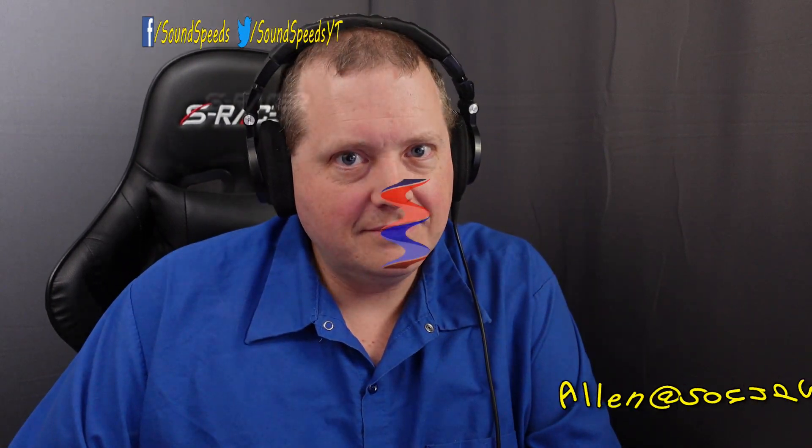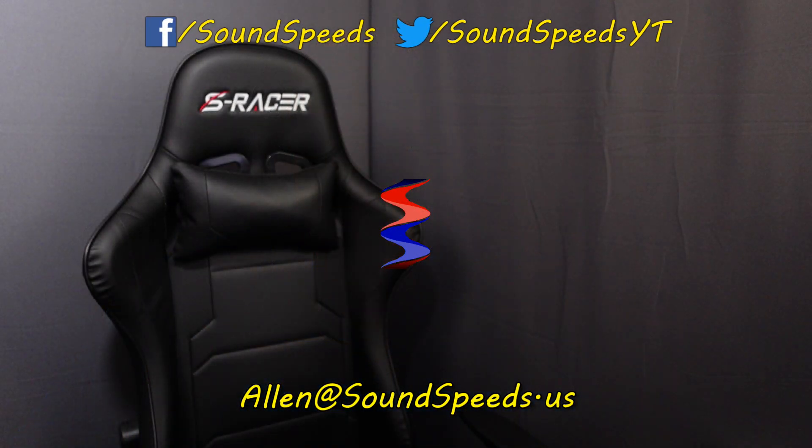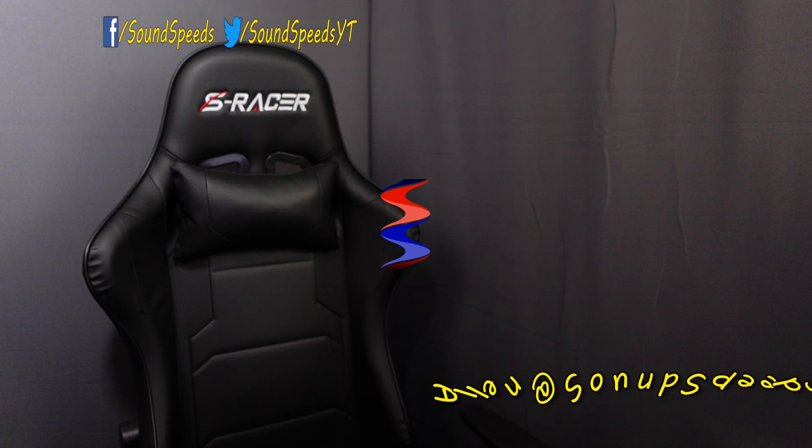If you have any experience to the contrary, please write it in the comments below. Thank you for tuning in to this episode of Sound Speeds. Be sure to tune in for more sound tests — is this a debunk? I don't even know. You can email me at soundspeeds@yahoo.com, subscribe, and turn on notifications so you won't miss out on future sound advice.